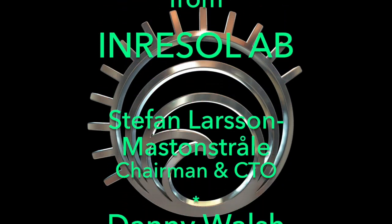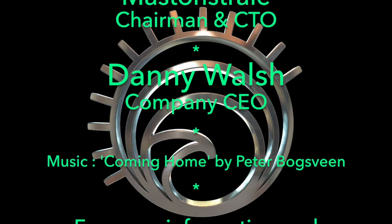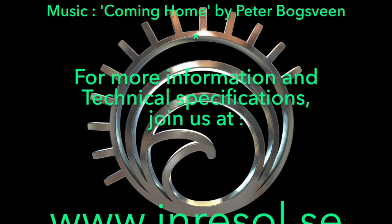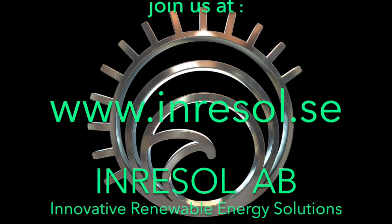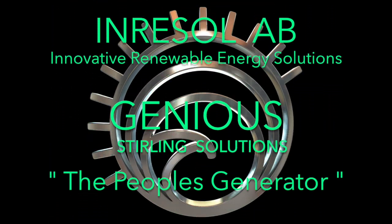Thank you for watching. With your help we look forward to bringing power to the people with Genius and other Inresol products. Join us at www.inresol.se — the innovative renewable energy solution you can trust.